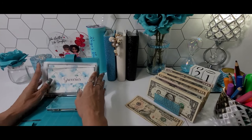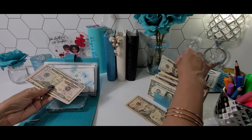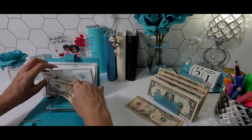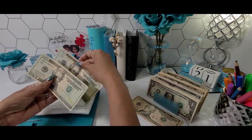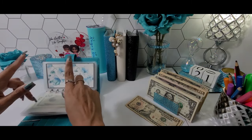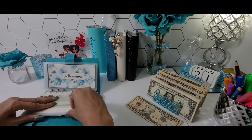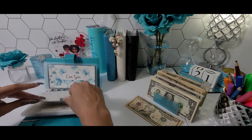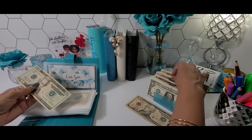Let's go ahead and replenish these envelopes. Today, groceries is going to get its normal $140. Dining out is going to get $40, $20, $40. Home goods is going to get $10. Allowance is going to get $10. And car gas today is going to get $30, $20, and $30.